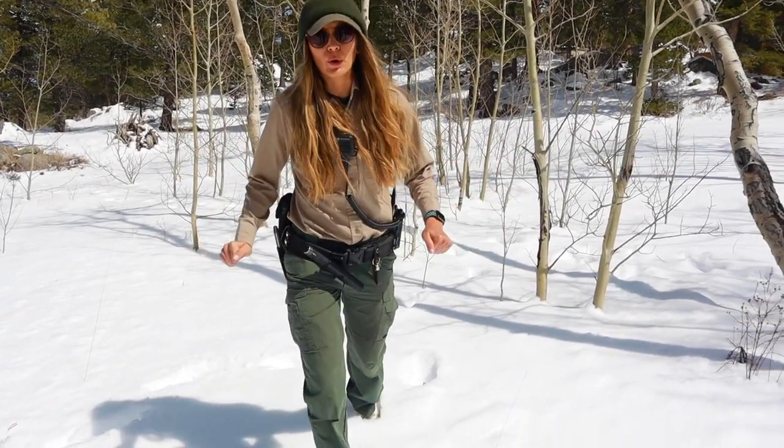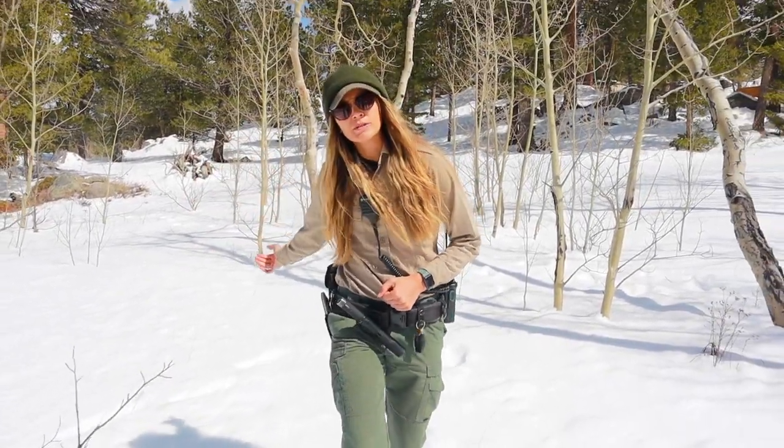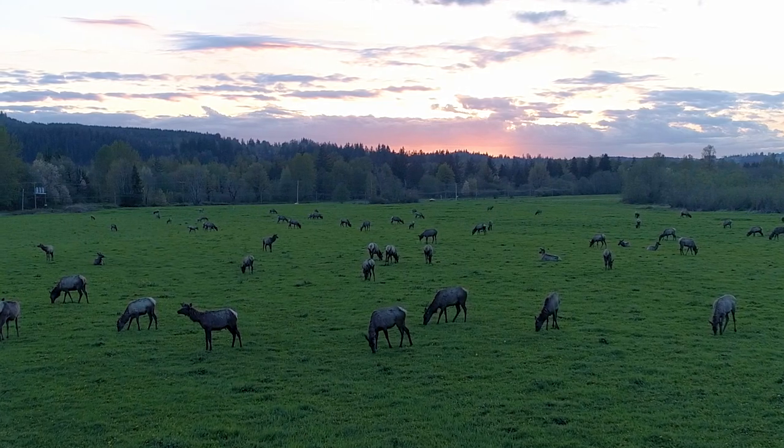Elk actually go through a pretty massive migration every year. When they're done down in the front range and the springtime is coming and the weather is warming up again, they will make their way back up into the Rocky Mountains where all the grasses are available. It's a pretty big migration.